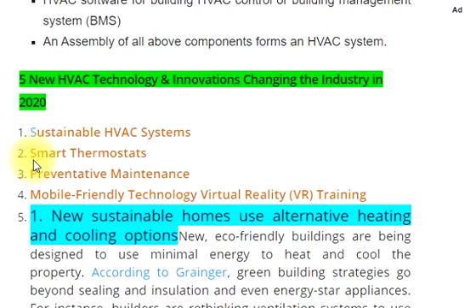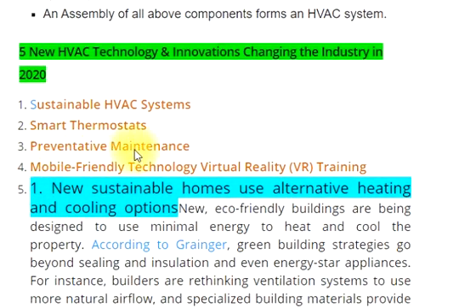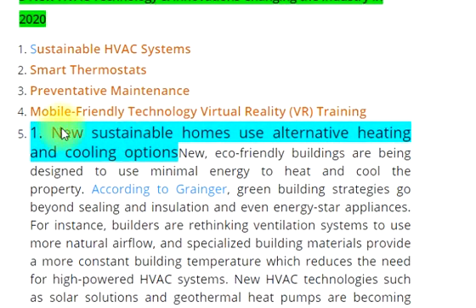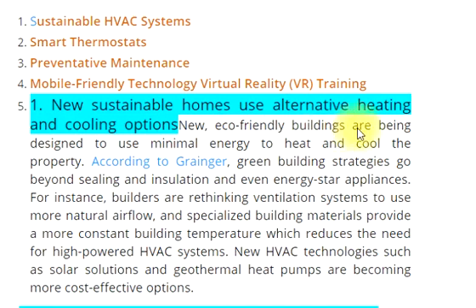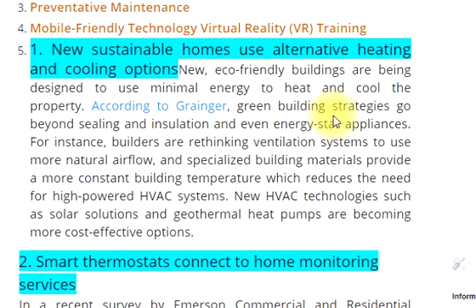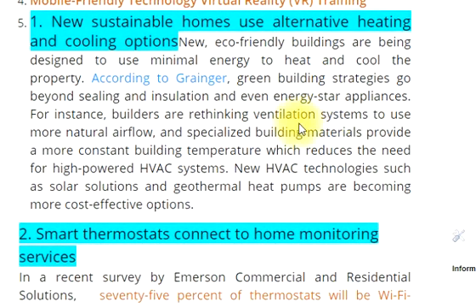5 new HVAC technologies and innovations changing the industry in 2020: sustainable HVAC systems, smart thermostats, preventative maintenance, mobile-friendly technology, and virtual reality (VR) training. New sustainable homes use alternative heating and cooling options. New eco-friendly buildings are being designed to use minimal energy to heat and cool the property. According to Grainger, green building strategies go beyond ceiling insulation and even Energy Star appliances.